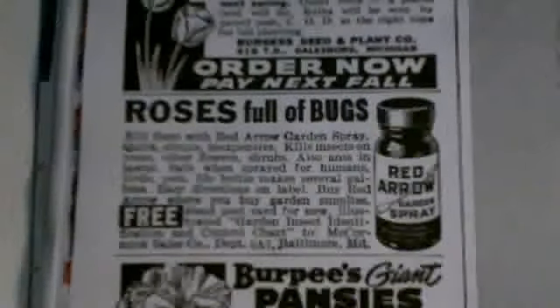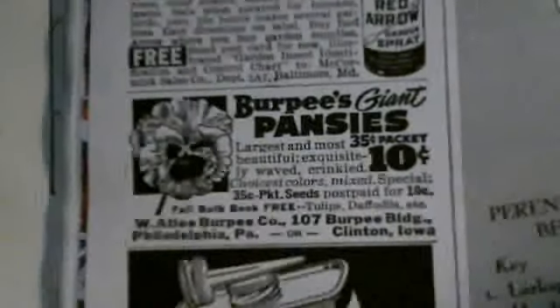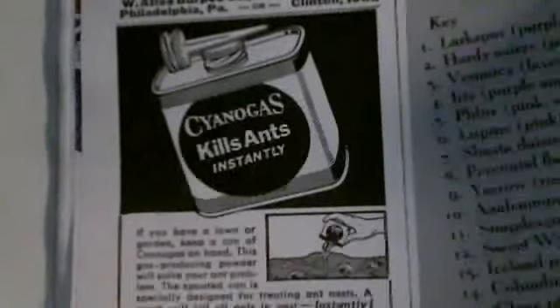Or maybe roses — something called Red Arrow. And this one is Burpee's, which has been popular. Burpee's pansies for $0.10. There's also an ant repellent ad. I'm going to show you a few more pages — here are some different flowers.